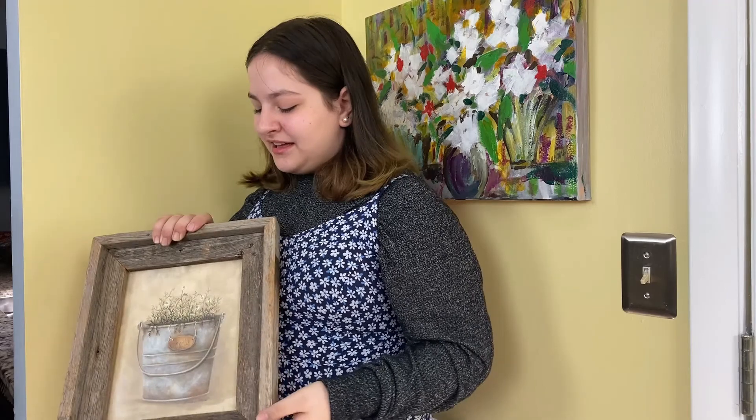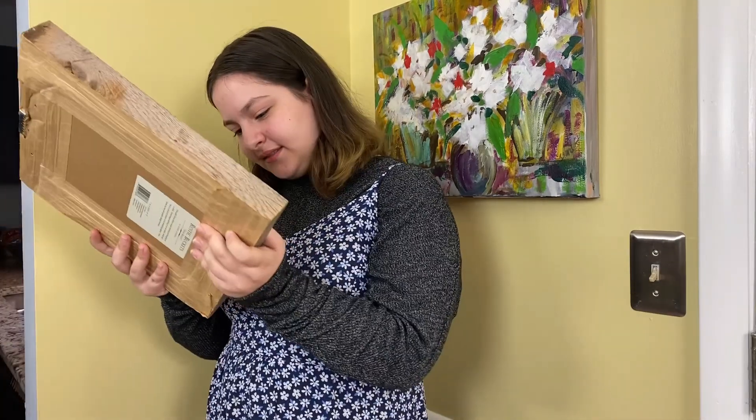Oh, also, I totally forgot my name. It's Martha Arthur.